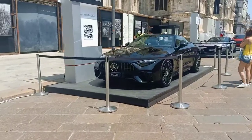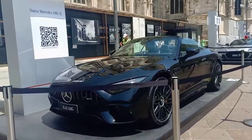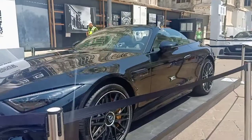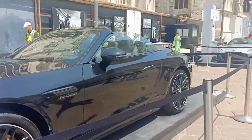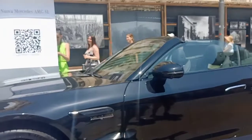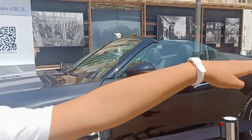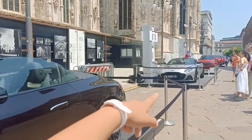This other one is another Mercedes. Wow, I like black — it's a top-down convertible. I'll give it a 9 out of 10 — actually no, a 10 out of 10. You can see four cars over there; they're all red.